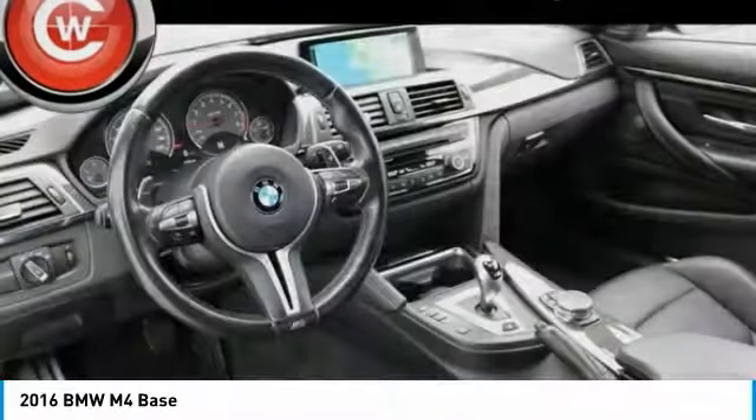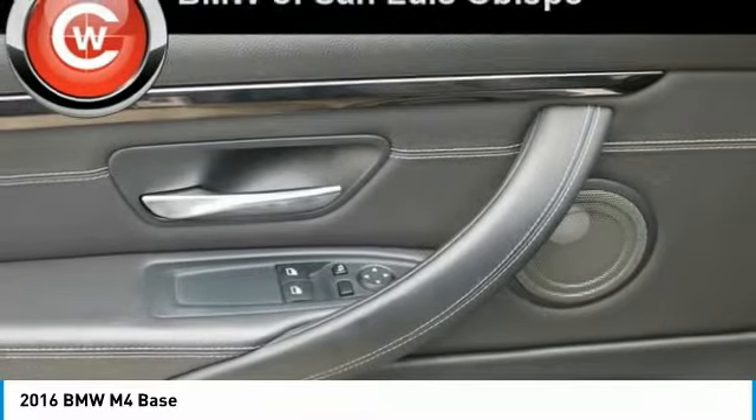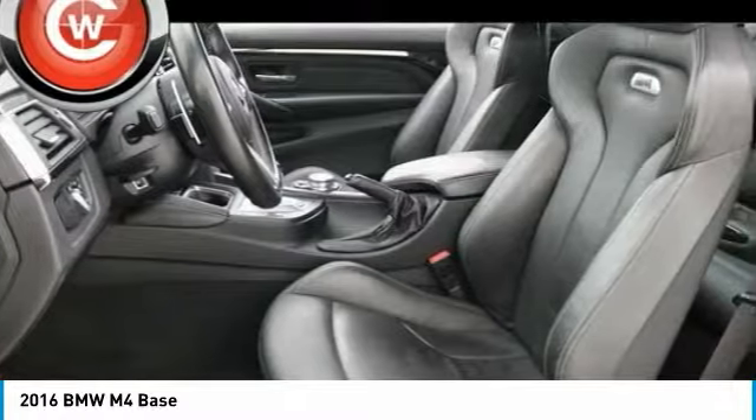Universal garage door opener. Security system. Searching for a dependable vehicle that looks great too? You've found it, so stop in today.